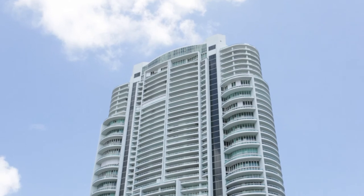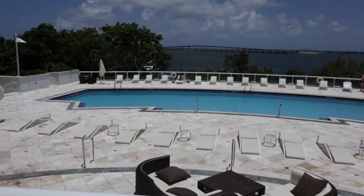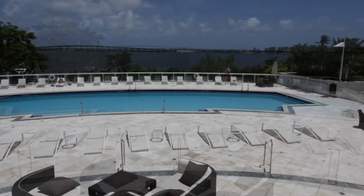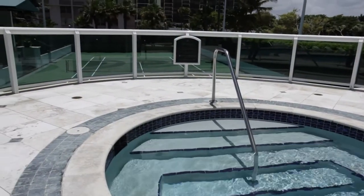Blending a bit of history with every 21st century amenity, the Santa Maria is the signature work of Hugo Colombo. From the Brickell Avenue location to the world-class amenities, it's one of the most preeminent condominiums in the country.